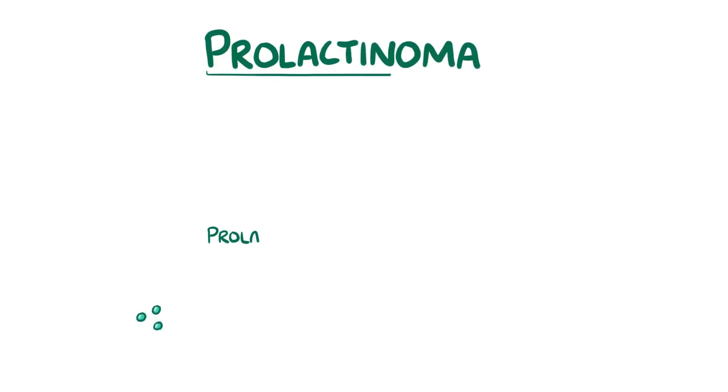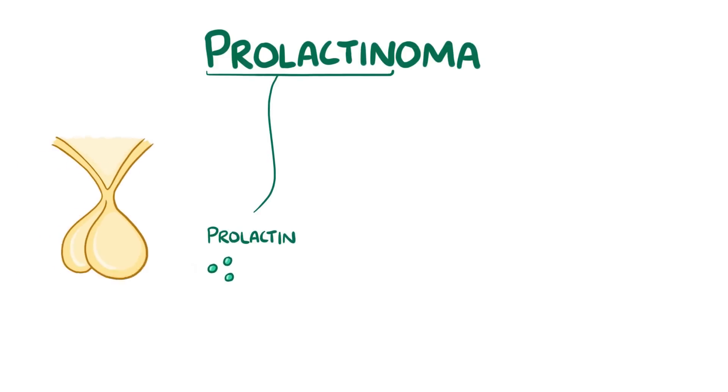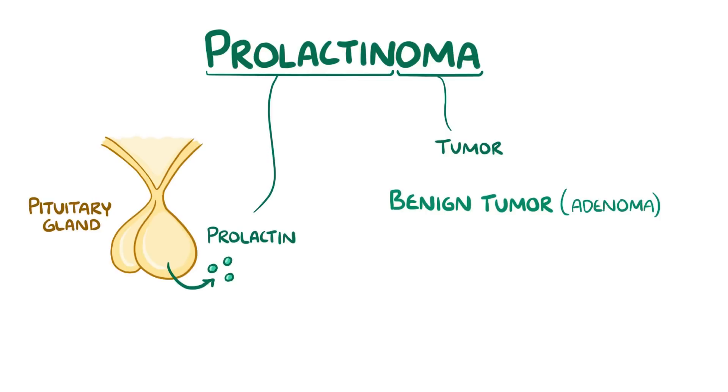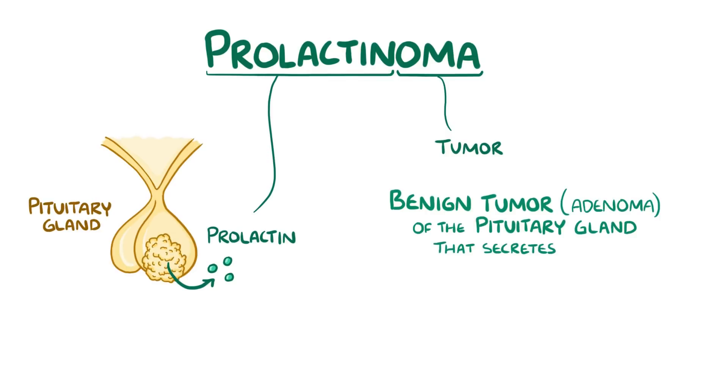With prolactinoma, prolactin refers to the endocrine hormone secreted by the pituitary gland, and oma refers to a tumour. So a prolactinoma is a benign tumour, or adenoma, of the pituitary gland that secretes excess prolactin.